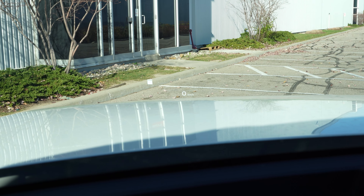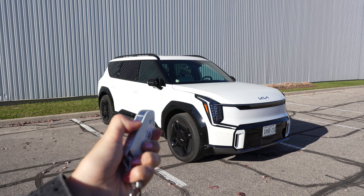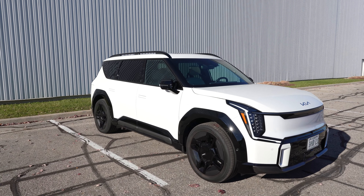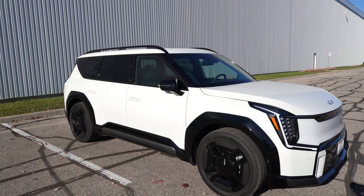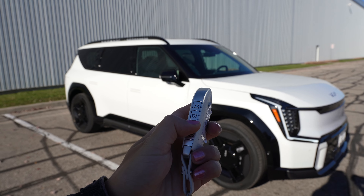We also have a heads-up driving display that shows how fast you're going, the speed limit, and any warnings — I think it's awesome. We also have a remote smart parking assist, so if there's a car parked way too close to you and you can't get into your car, you can use your keys to pull the car out for you so you can safely get in.